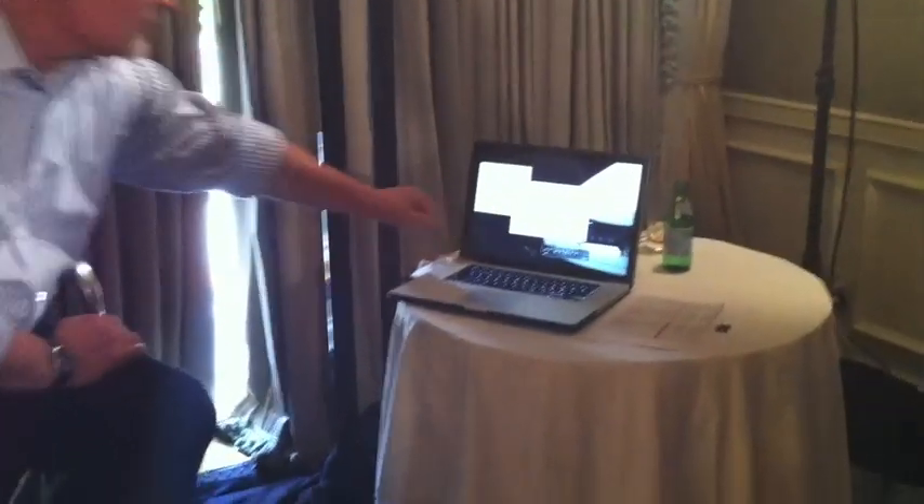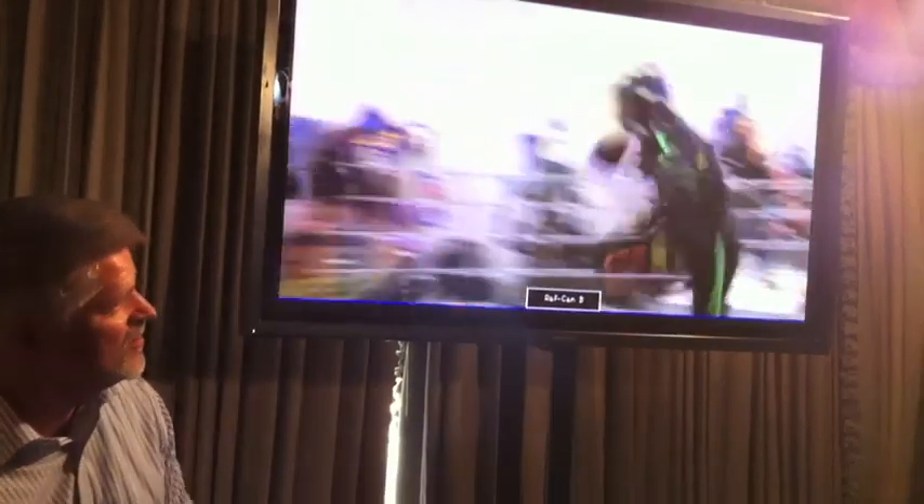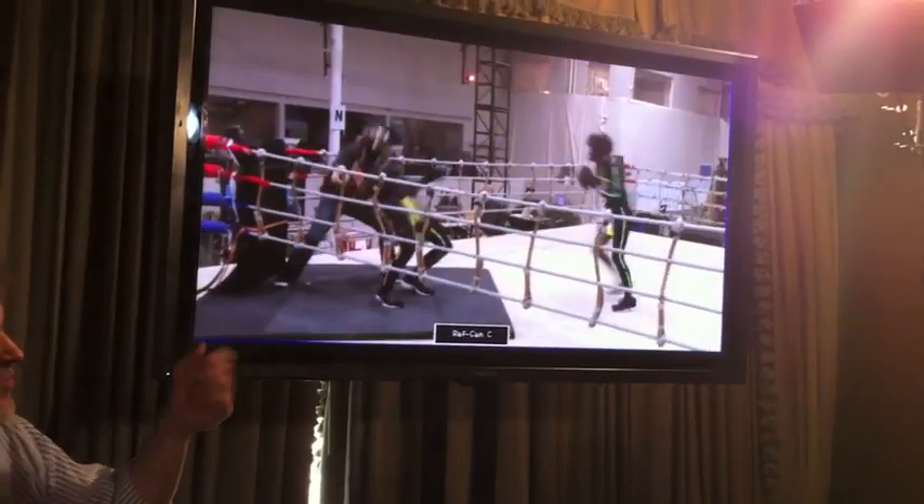I have a little show and tell here that illustrates the process we went through to create one of the boxing sequences. We used technology that was used to great effect on movies like Avatar. This is motion capture.